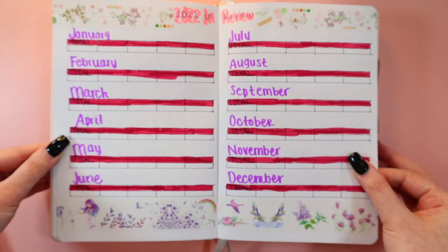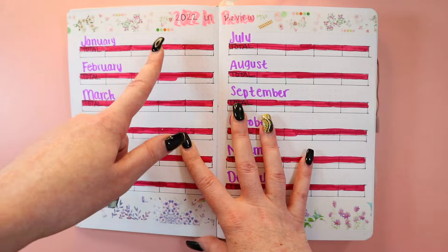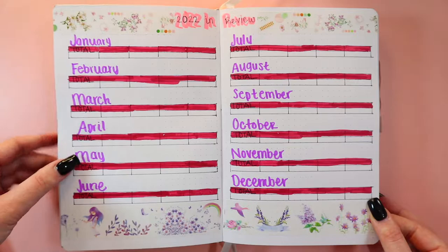This second page is '2022 in Review.' I have a spot for total books and four other spots. I usually do audiobooks, ebooks, physical books, and I'm not sure if I want to add Kindle Unlimited books or not. I know I want to track the total obviously, but I'm still figuring out what else exactly I want to track.